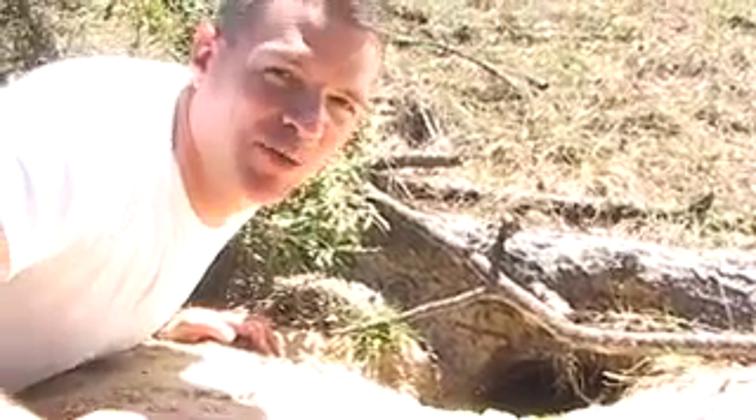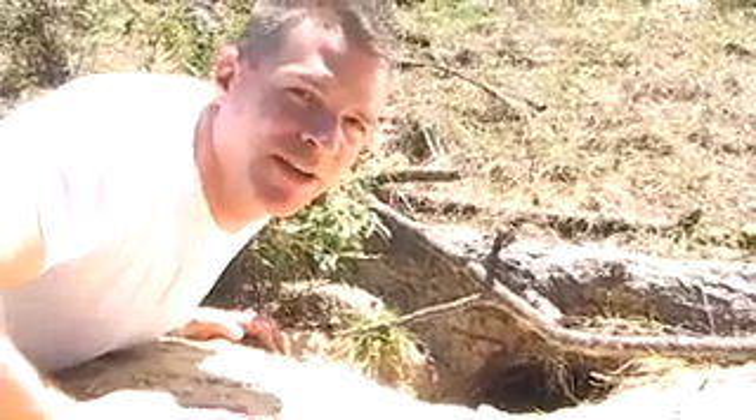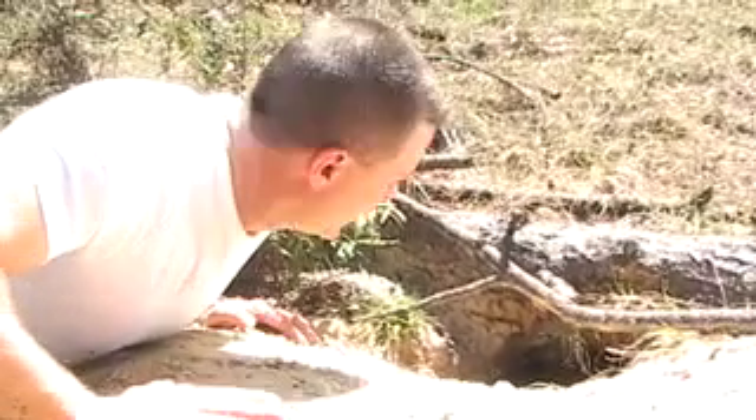She heads straight for her burrow — that's how she escapes wildfires and roaming biologists. But it's not just for her. Almost 300 other animal species use these burrows. So how do we manage these communities for species like the gopher tortoise?